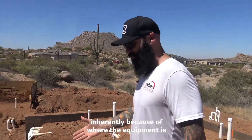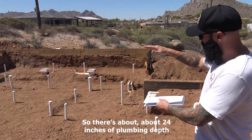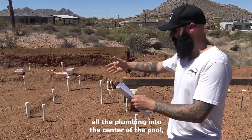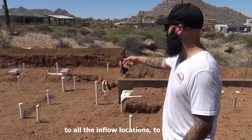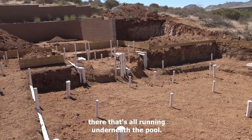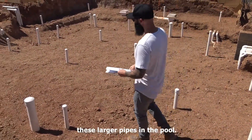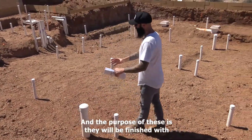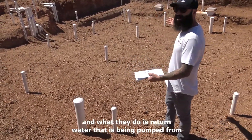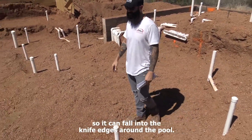Another cool thing about this pool: because of where the equipment is, all of the plumbing comes underneath the pool. There's about 24 inches of plumbing depth of trench underneath the pool that brings all the plumbing into the center of the pool, to all the in-floor locations, and to the spa — you'll see all the plumbing stubbed up there, all running underneath the pool. The floor returns, which are these larger pipes in the pool, will be finished with a stay-right flush floor fitting. They return water pumped from the basin into the pool to lift the surface so it can fall into the knife edges around the pool.